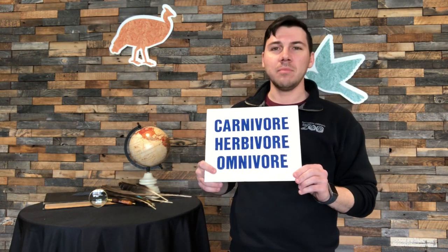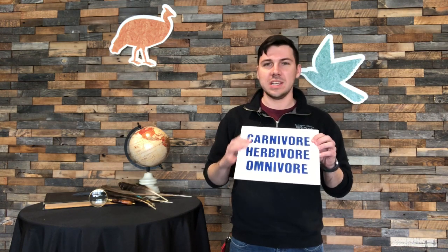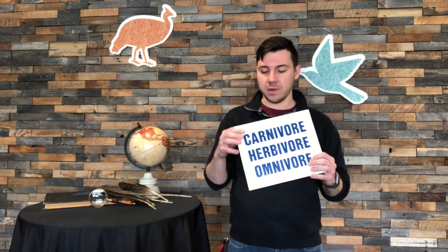And finally we've got omnivore. Omnivore is a very special one — do you know what an omnivore might eat? An omnivore eats both: meat and plants. Today we are going to be going through examples of animals that we may find here in the zoo or in our very own backyards.